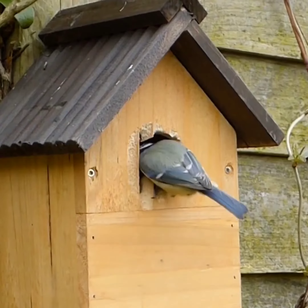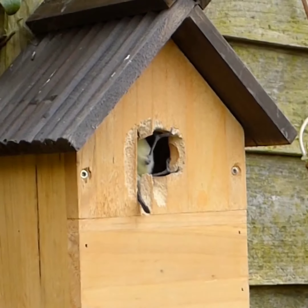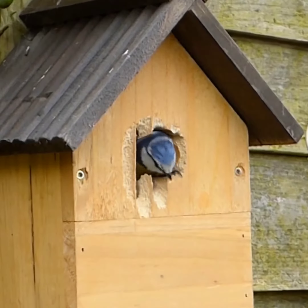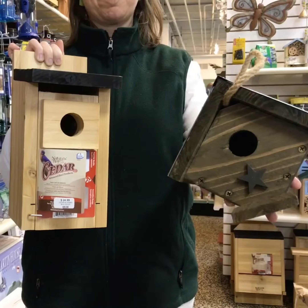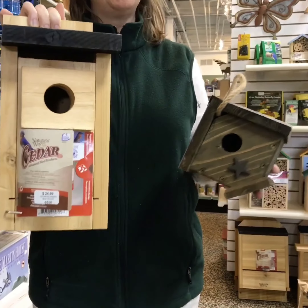Another part of shelter is birdhouses, or bird nesting baskets — you usually see them with a nice little hole in the front. Each bird has a different size opening that they like, so smaller birds have a smaller opening, and larger birds need a little bit bigger opening.